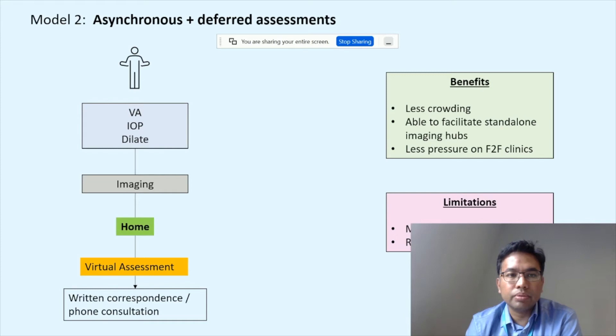The second model is suited to low-risk cases. The patient comes in, has vision, pressure, dilation, and imaging, and goes home. There are no red flags, but clinical oversight — either on-site or remote — is still needed for urgent or emergency problems. Benefits include less crowding due to a linear pathway with predictable times, and the ability to facilitate standalone imaging hubs without an adjacent face-to-face clinic. The main limitation is some patients may require additional visits, and the urgent bring-back rate is critical to monitor.